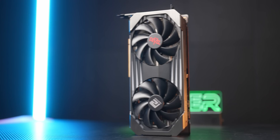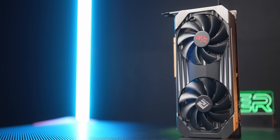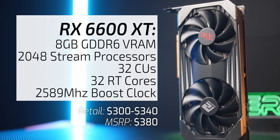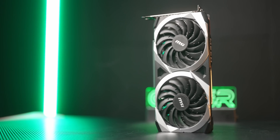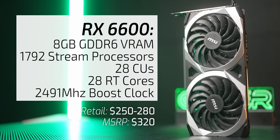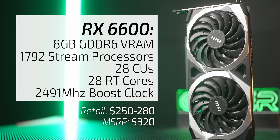On my right I have its competition, the Radeon RX 6600 XT, which has an MSRP of $380 but currently retails for about $300 to $340. For my international viewers I've also included the RX 6600, which has an MSRP of $320 but here in the States retails for about $250 to $280.